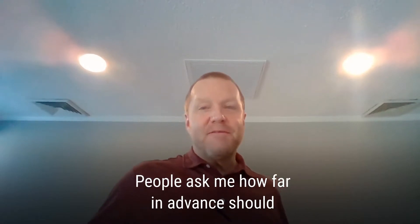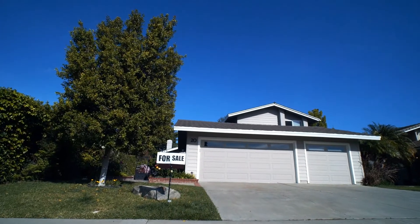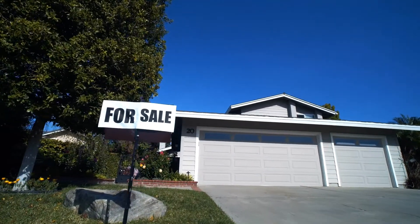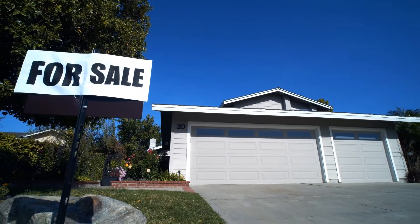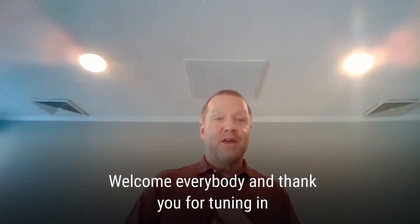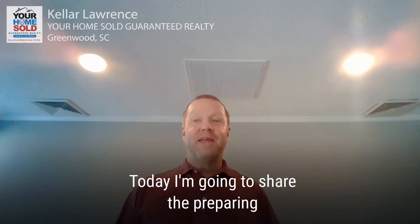People ask me how far in advance should they start preparing their home for sale. Planning to sell a home and being prepared is so important, and having some good pre-planning in place can save you thousands. Welcome everybody, thank you for tuning in. I'm Keller with Your Home Sold Guaranteed Realty in Greenwood, South Carolina.